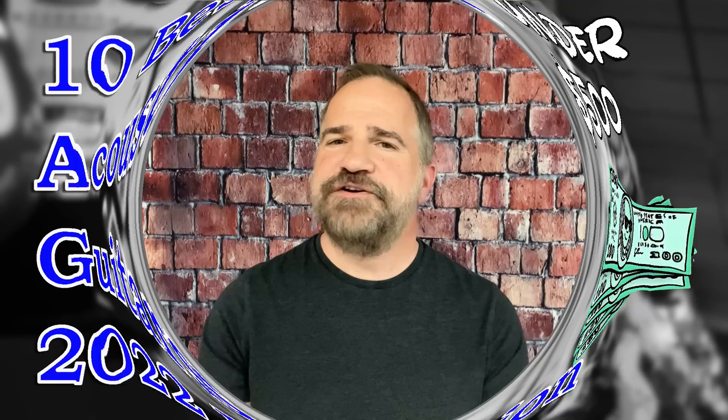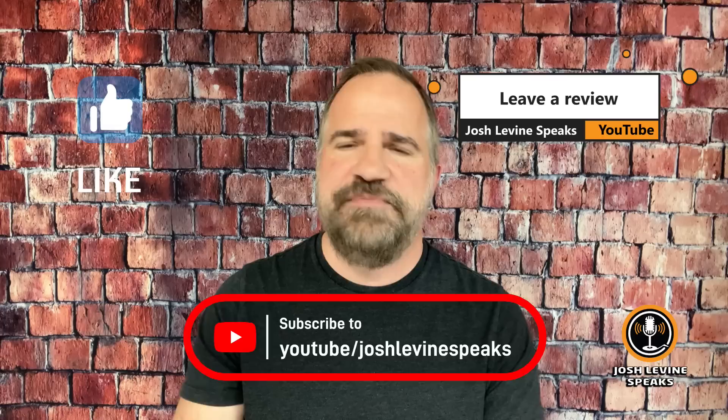Here's my 2022 update to the 10 best acoustic guitars under $500. I should call this the inflation edition — I had to update it because prices have gone up on a few, and I found some new guitars to recommend so you can still get in at that price point. Give this video a thumbs up, subscribe to my channel, and please leave reviews below of what you're playing. I want to hear from you.